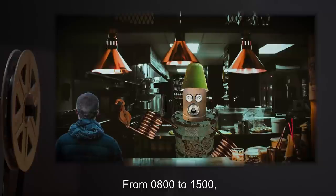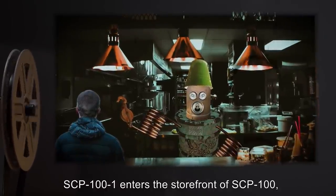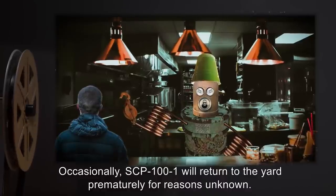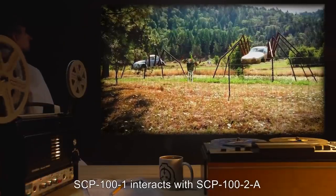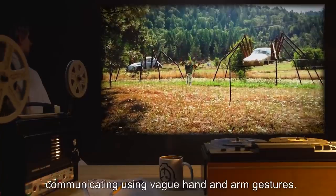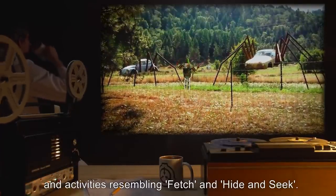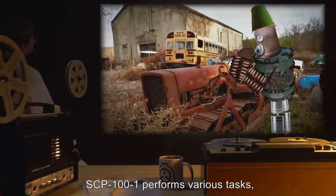SCP-101 appears to follow a ritualistic schedule, repeating the same actions daily. From 0800 to 1500 hours, SCP-101 enters the storefront of SCP-100, seating itself behind a counter and attempting to bargain with any humans within the storefront. Occasionally SCP-101 will return to the yard prematurely for reasons unknown. From 1500 to 1600 hours, SCP-101 interacts with SCP-102A and SCP-102B communicating using vague hand and arm gestures. Interaction tends to consist of grooming, repair, and activities resembling fetch and hide-and-seek.